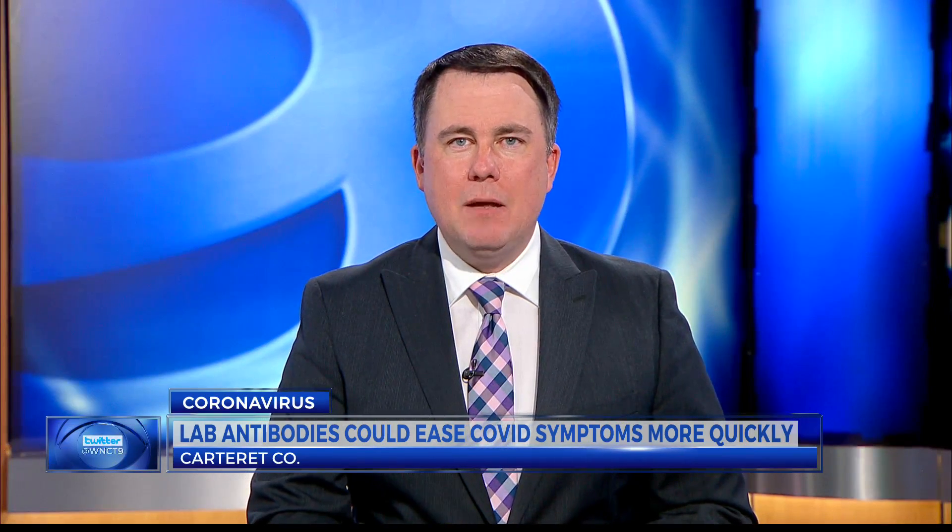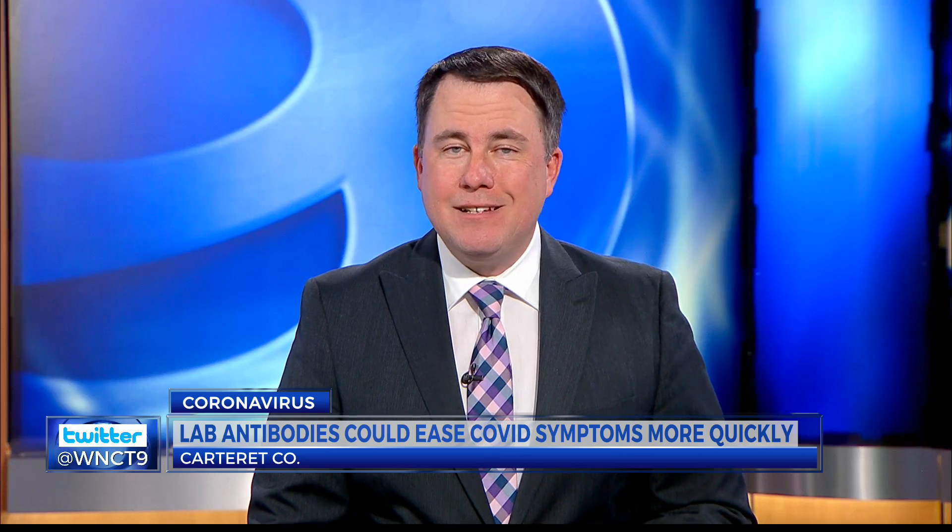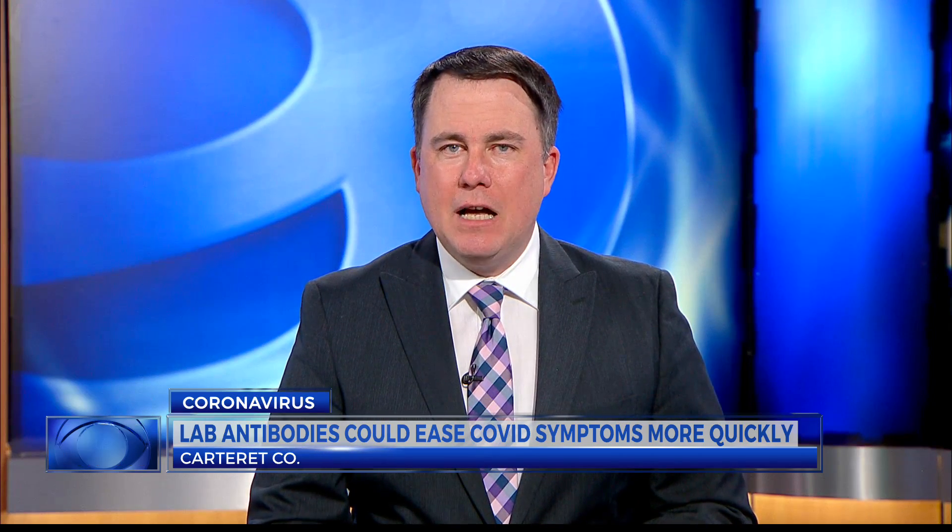Patients testing positive for COVID-19 have a treatment option that may help in their recovery. Medical experts say it could reduce a patient's sick time and the number of people seeking hospital care. Now in Your Science, Camila Barco shows us who's using this treatment here in the East.